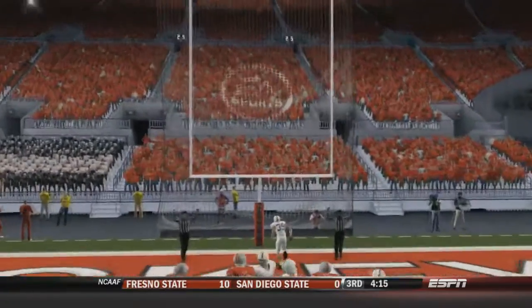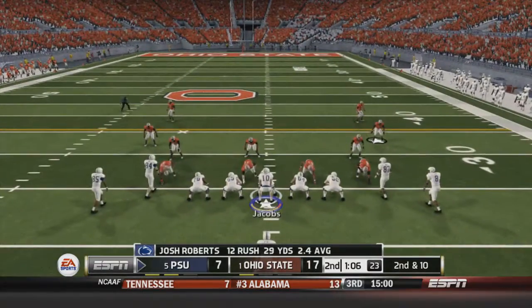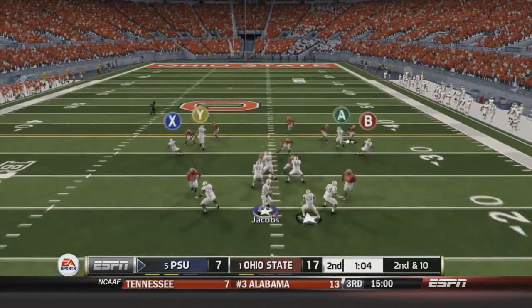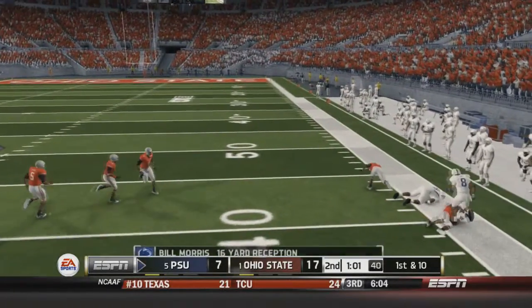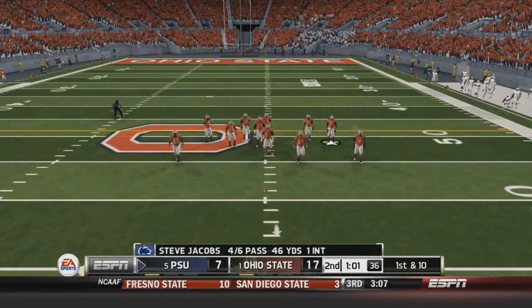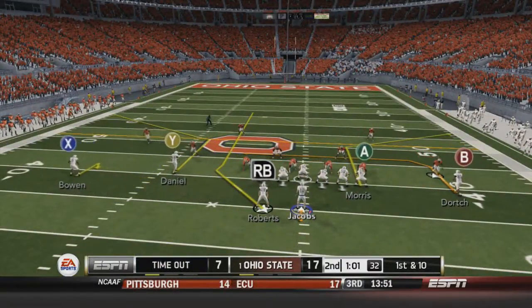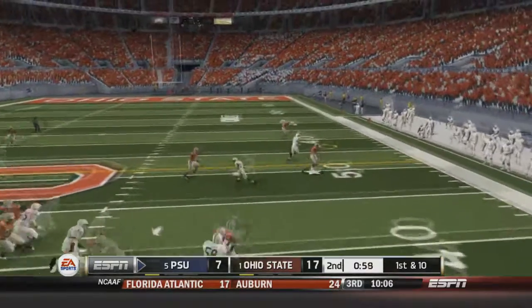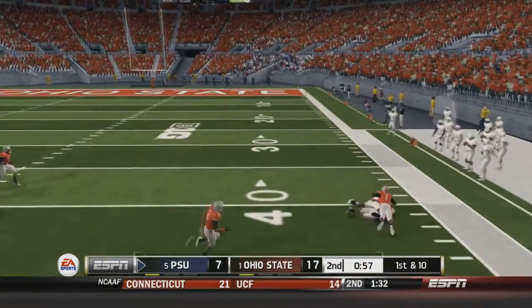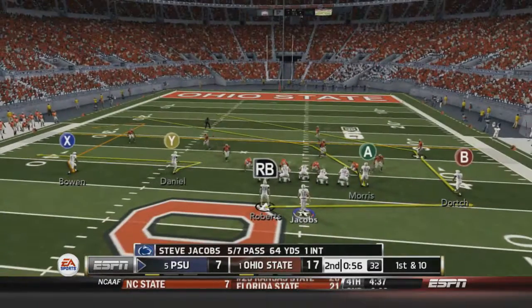The kick is good. Ohio State leads by ten with about a minute 26 left in the half. Penn State's second and ten after a zero-yard rush: Jacobs fires right-hand side to Morris for a 16-yard reception. First and ten: Jacobs fires right-hand side again to Morris for an 18-yard reception. We're moving the ball effectively. Penn State takes a timeout.